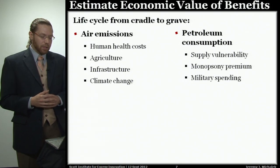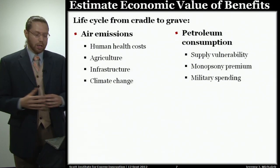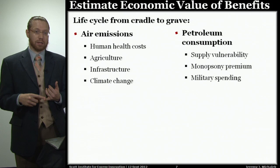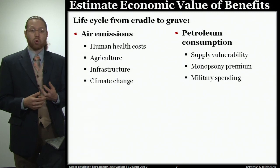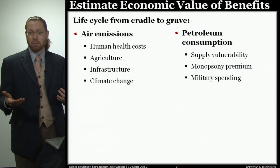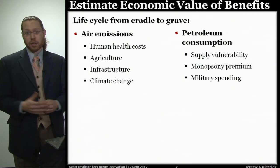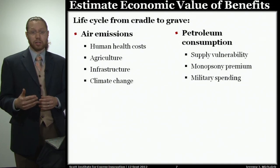We also looked at issues with petroleum consumption. By consuming petroleum, I cause other costs to the U.S. economy. One is supply vulnerability: the more gasoline we consume, the more sensitive our economy is if the supply of oil were disrupted. Number two is what we call the monopsony premium — the more oil we consume, the more we raise the price of oil in the world market, so we pay more for all remaining barrels we purchase. The third is military spending: if we were to reduce or eliminate gasoline consumption from personal transportation, how much would we expect government to reduce military spending as a result?